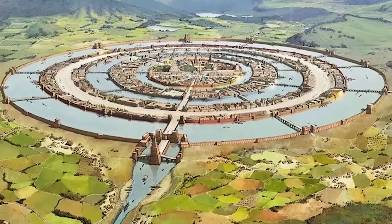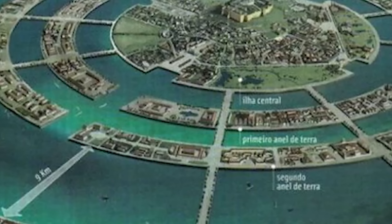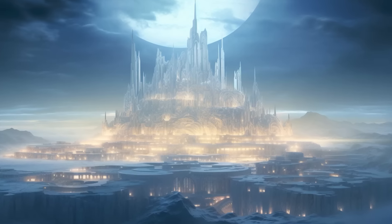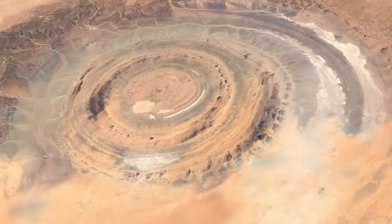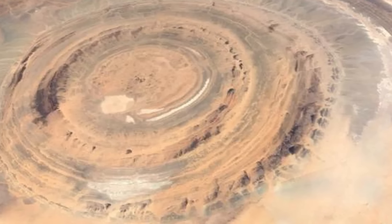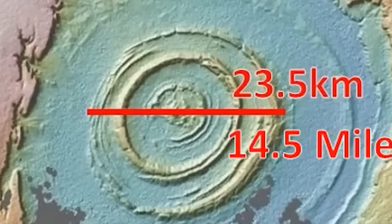Corsetti and some others have pointed out that the rings of the Rishat structure bear a striking resemblance to Plato's Atlantis, which was described as having similar concentric circles of land and water. While geologists understand these rings as a result of natural erosion processes, the similarity to the mythical Atlantis has sparked considerable interest and speculation. When you compare the size of the Rishat structure to what Plato described, there seem to be some parallels. Corsetti's theory even suggests that erosion over time could have altered the structure's appearance, possibly bringing it closer to what Plato described.